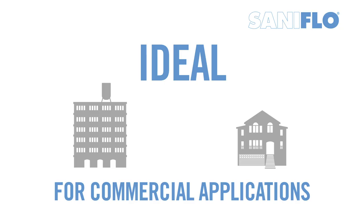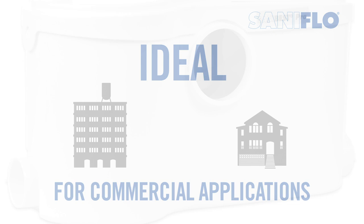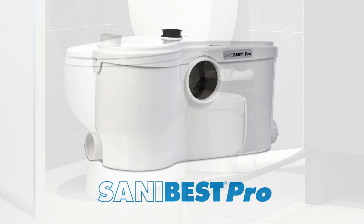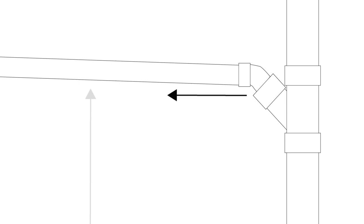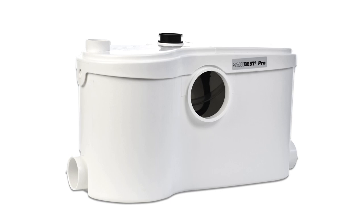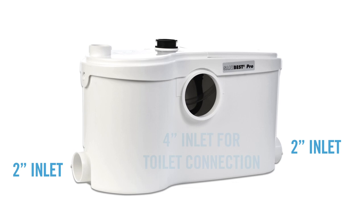One of the grinder systems that Saniflo offers is the SaniBest Pro. This is one of the most popular commercial units and is perfect for a full bathroom in demanding environments. The SaniBest Pro is used to install a complete bathroom up to 25 feet below the sewer line or up to 150 feet away from a soil stack. It has multiple inlets and connections: two 2-inch inlets on either side, a 4-inch inlet for toilet connection, a 1.5-inch vent port, and a 3.25-inch discharge connection on top.